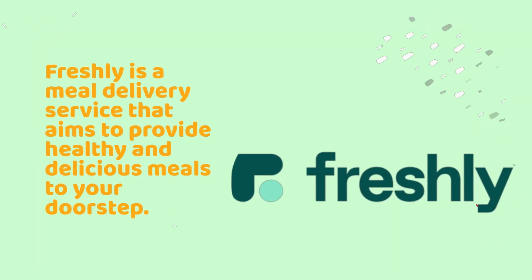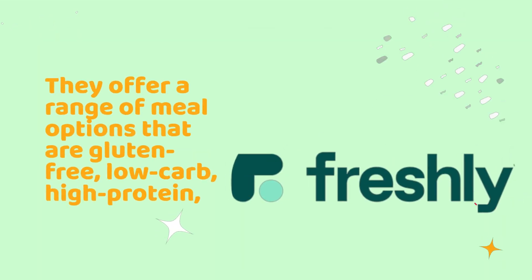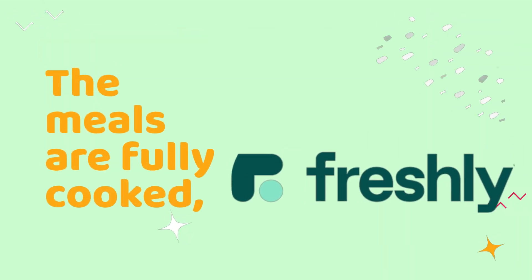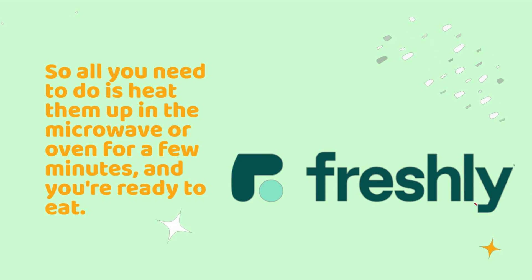Freshly is a meal delivery service that aims to provide healthy and delicious meals to your doorstep. They offer a range of meal options that are gluten-free, low-carb, high-protein, and free from preservatives and artificial ingredients. The meals are fully cooked, so all you need to do is heat them up in the microwave or oven for a few minutes, and you're ready to eat.